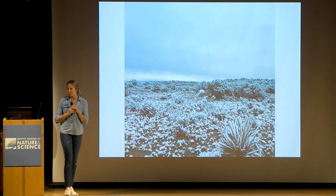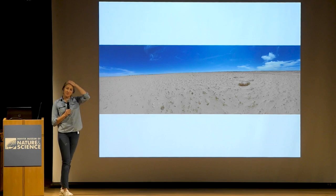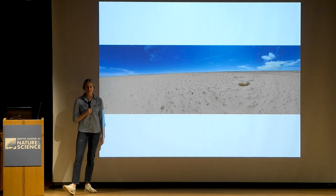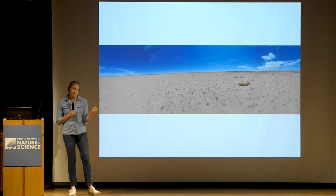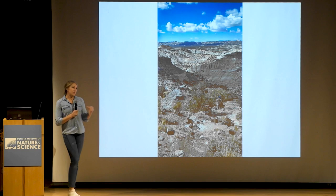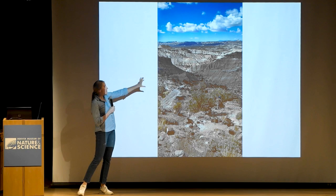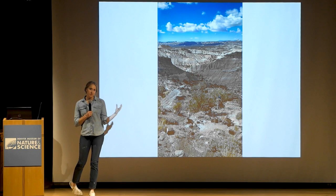Sometimes even the sheer remoteness of where something is can make it difficult to access. One of our field sites down in New Mexico is covered in really soft, loose sand and you can't drive a field truck across it. You have to find strategic places to park the field vehicle and walk across by foot. This is a picture down in Grand Staircase-Escalante National Monument in southern Utah — all of these knife ridges are late Cretaceous rocks that have yielded scores of vertebrate fossils over the last several decades. But actually getting into where all these fossils come from can be really, really challenging.